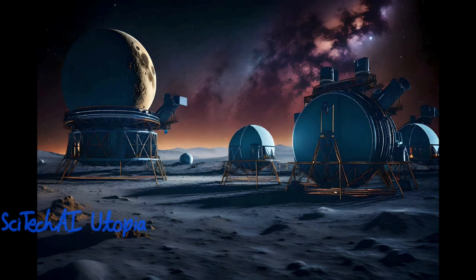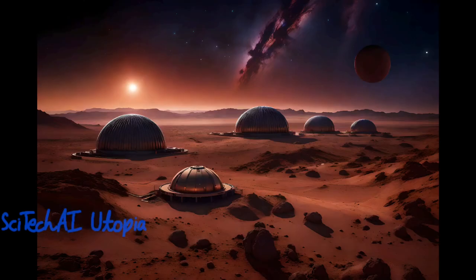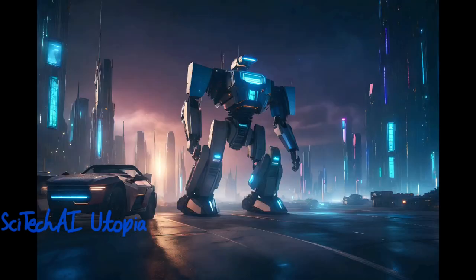Researchers can simulate the behavior of celestial objects, galaxy formation, and cosmic phenomena with unprecedented detail, advancing our understanding of the universe's origins and evolution.